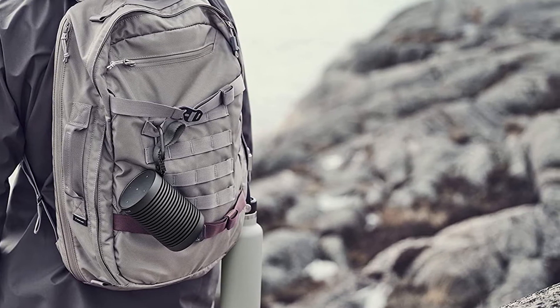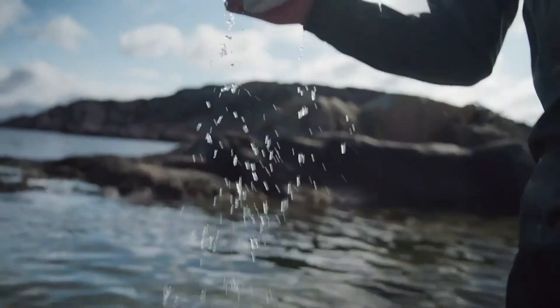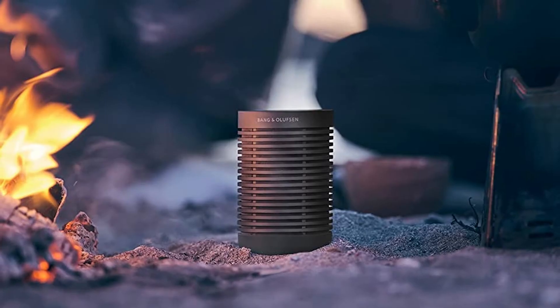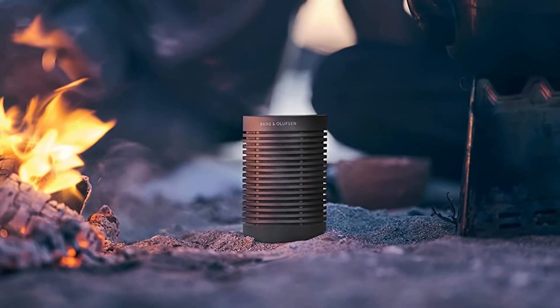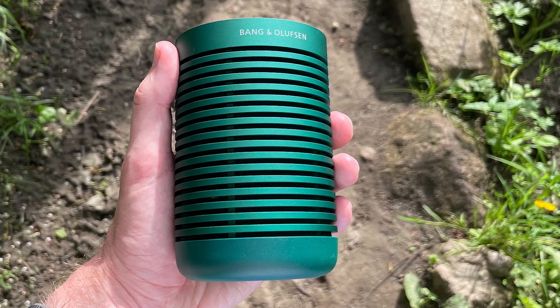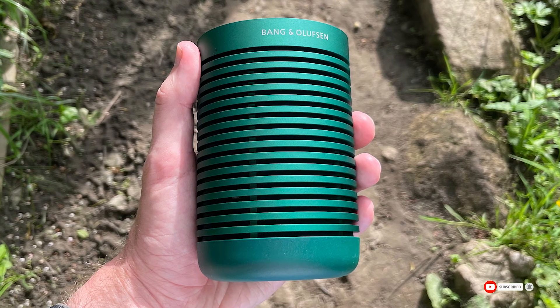An IP67 rating gives you peace of mind that your speaker can go anywhere you want to take it — going to the beach is fine, along with lazing by the pool, as the speaker is fully waterproof. The battery life is pretty good, giving you around 27 hours of playtime when listening at an average volume. If you play your music at a louder volume, battery life will be reduced accordingly.